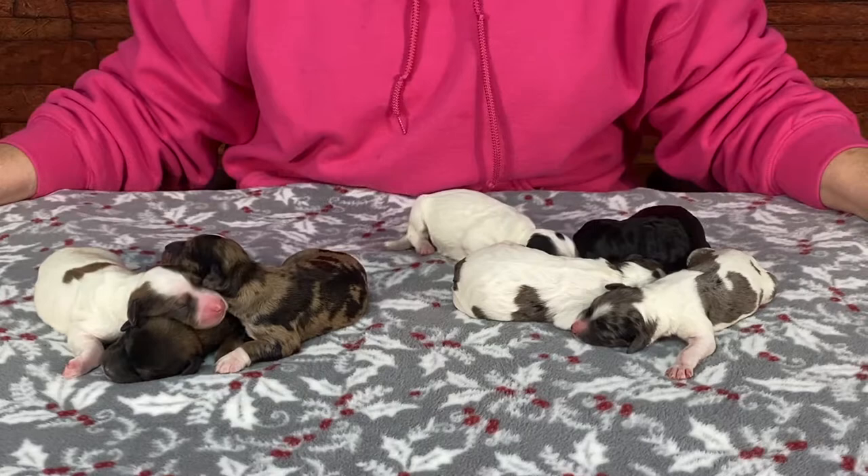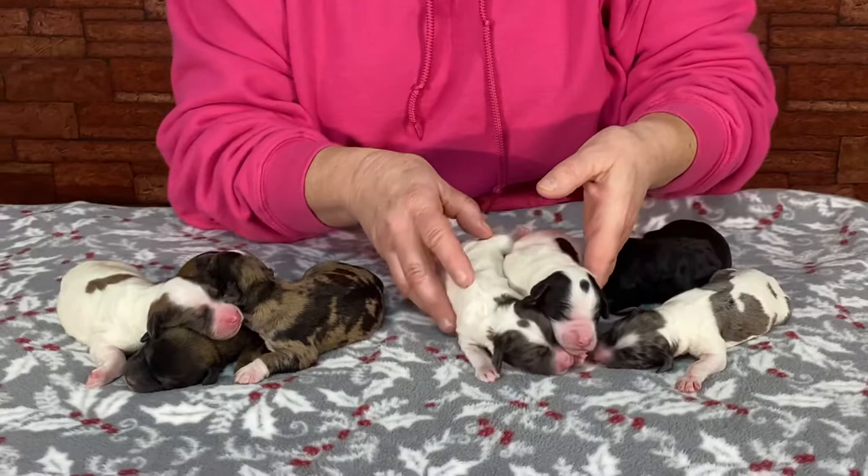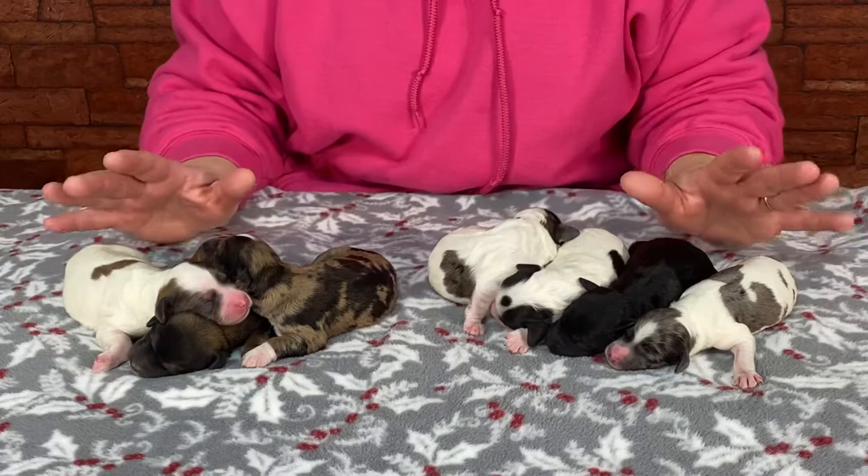This is Aspen's litter. They were born yesterday — actually started on Saturday night and finished on Sunday morning. She's got seven puppies and I kind of split them up between boys and girls. They're not microchipped; we're just doing a quick video to show you these guys.